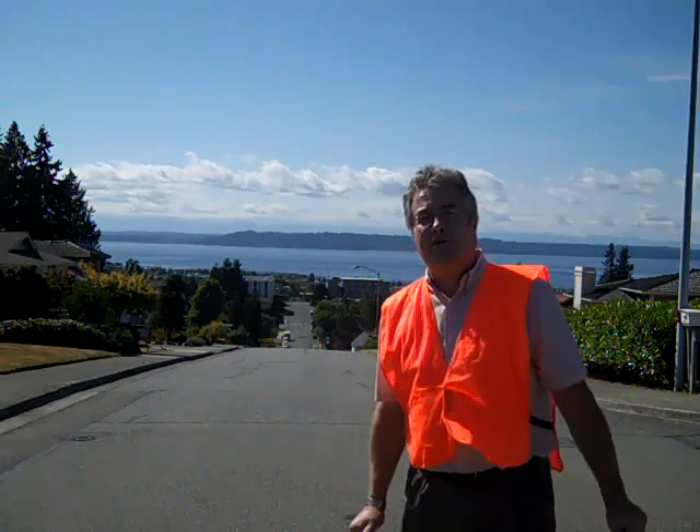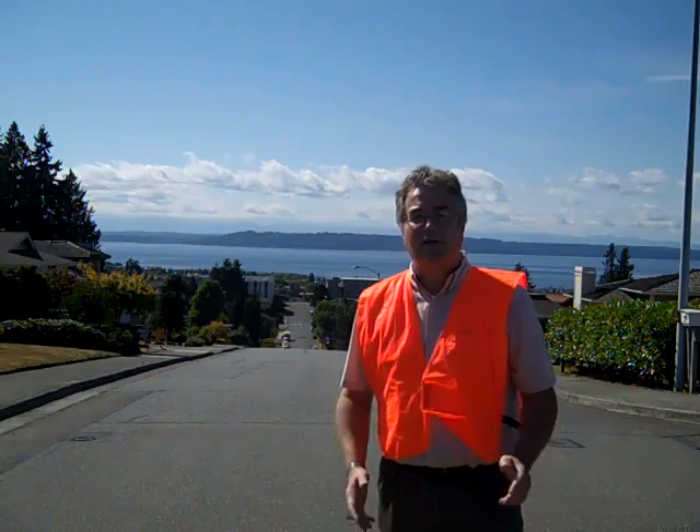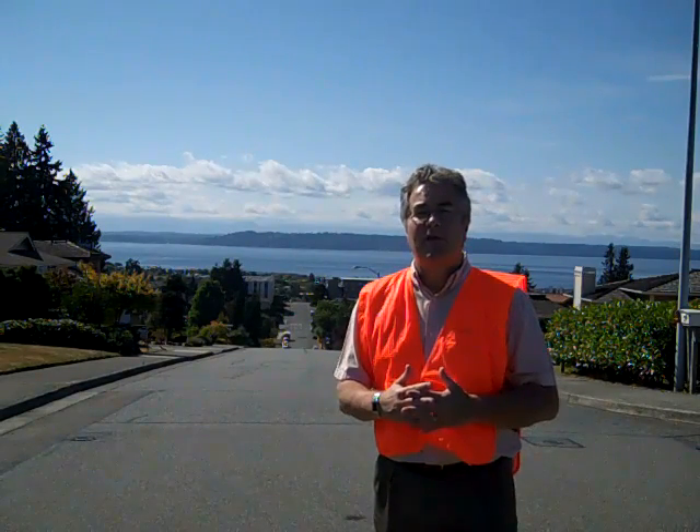Hi there, this is Wayne Purser with 365 Things to Do in Edmonds, Washington. Today we're going to talk about Puget Sound. As you can see, it's behind me — nice and clean and crisp, it's blue. We'd like to keep it that way. We have a gentleman here today from the City of Edmonds with a stencil program, and also a special guest that's going to show us what you could do as a volunteer.